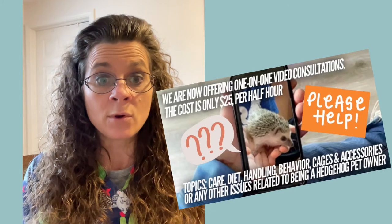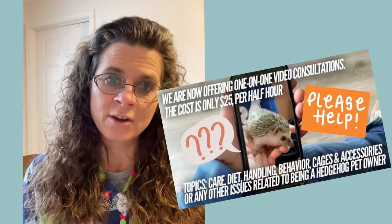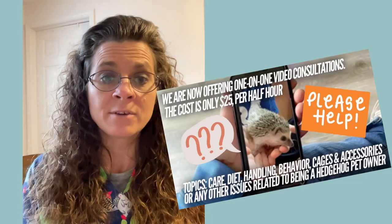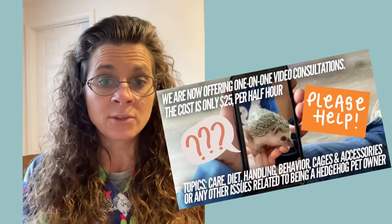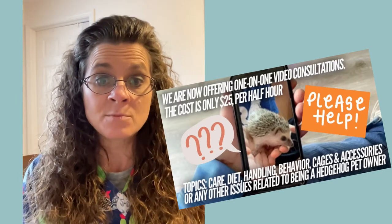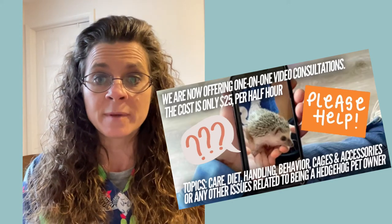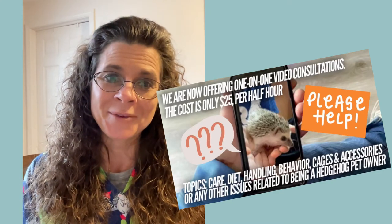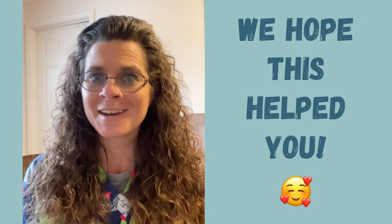Hopefully those things will get your hedgehog back on track, but you also want to start weighing your hedgehog. Weigh at the same time every day and weigh in grams, because you want to pay attention to how much weight your hedgehog is losing. Sometimes hedgehogs just aren't as active, so they're not eating as much — that might not necessarily be bad if the activity level is changing — but you definitely want to make sure your hedgehog doesn't lose weight.